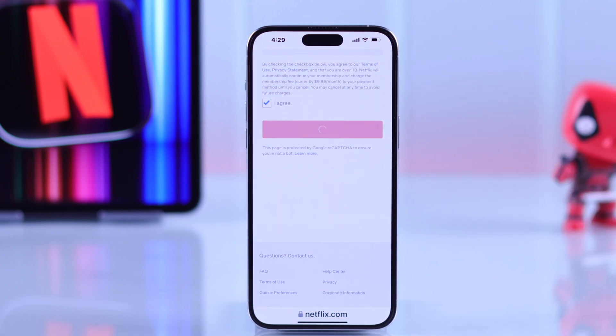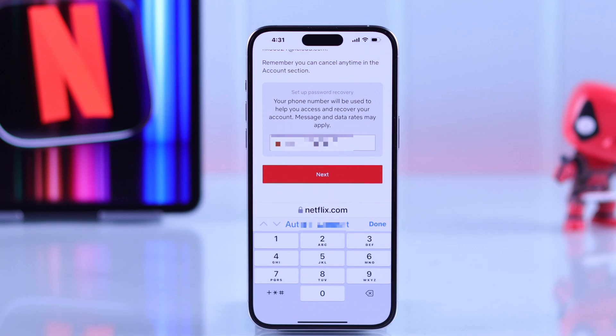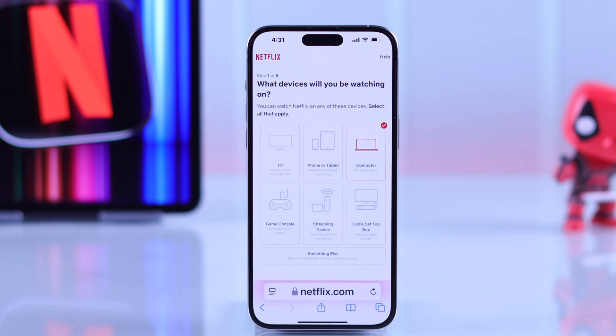It may take a few moments to process your request, and then you'll get a screen that says 'Welcome to Netflix.' From this page, it's recommended that you add a phone number so that you can recover your account when needed.